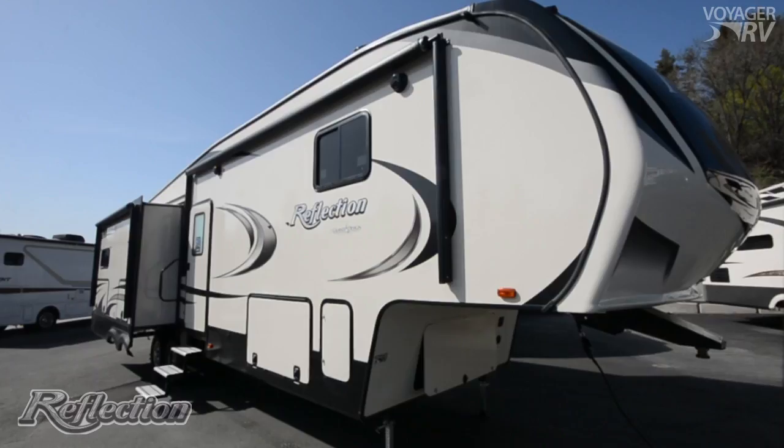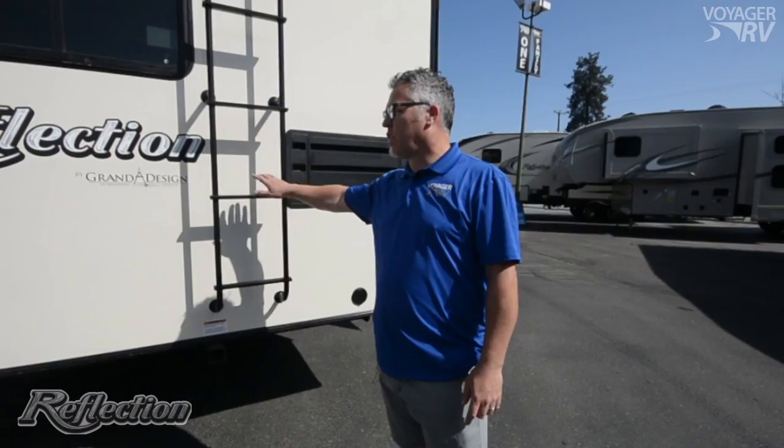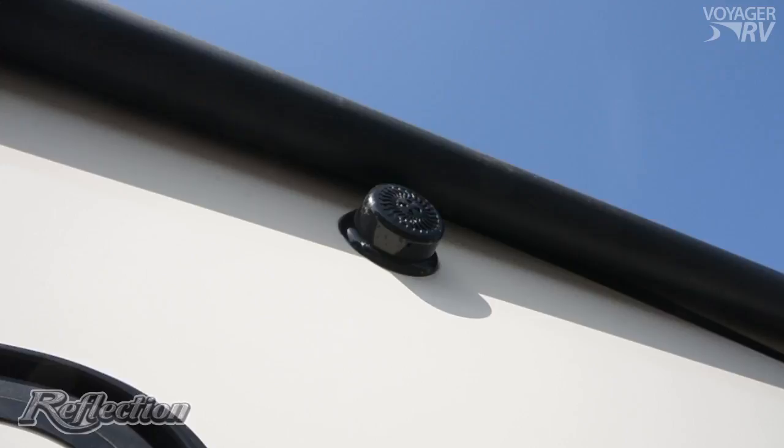Reason number one is the construction. Grand Design will laminate all four walls of the RV, plus laminating the slide boxes. The rear roof mount ladder will take you to Grand Design's fully walkable roof. PVC foam around doors and window openings, Mylar tape in the corners, and PVC foam die-cut gaskets for all speakers and other openings.